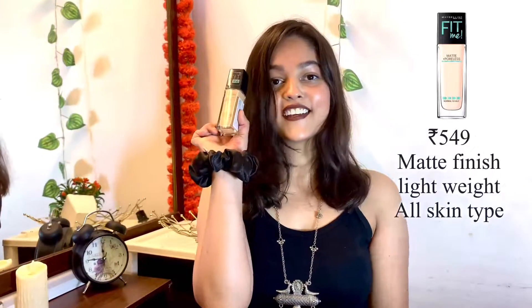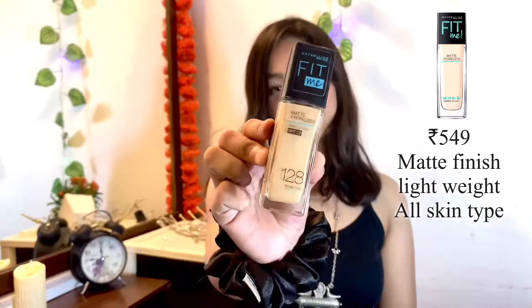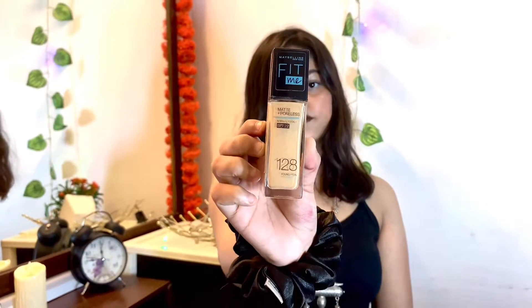Let's talk about my second foundation — Maybelline Fit Me Foundation. This is my all-time favorite. I have dry skin, and when I apply it in winter my skin feels quite hydrating.